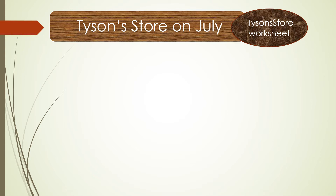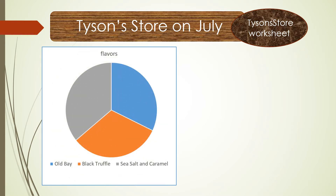Now let's look at the store in the mall. This chart shows flavor sales for three types: Old Bay, Black Truffle, and Sea Salt and Caramel. The sales amounts for these three flavors are very even.